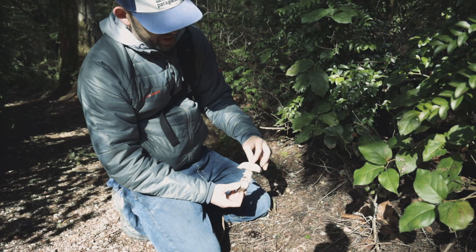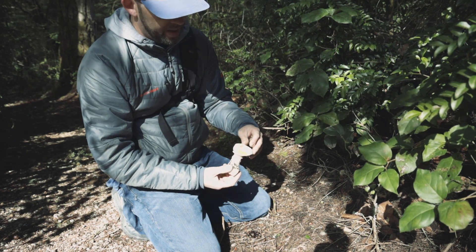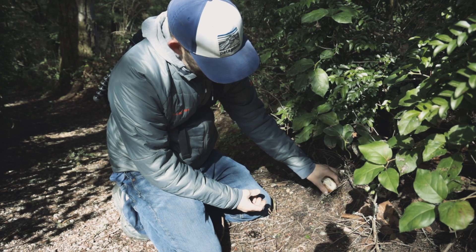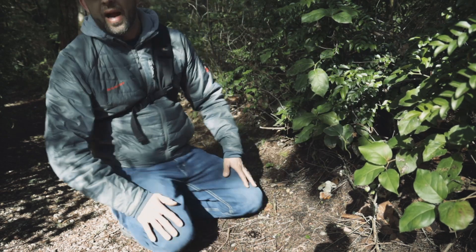I've never heard of anybody trying to use Amanita aprica for any purpose. It's a beautiful one with this apricot color - I think that's why it gets the name aprica. Beautiful little mushroom. Oh, I broke the cap - but we're going to leave that here to spread some spores. So there you go, Amanita aprica.